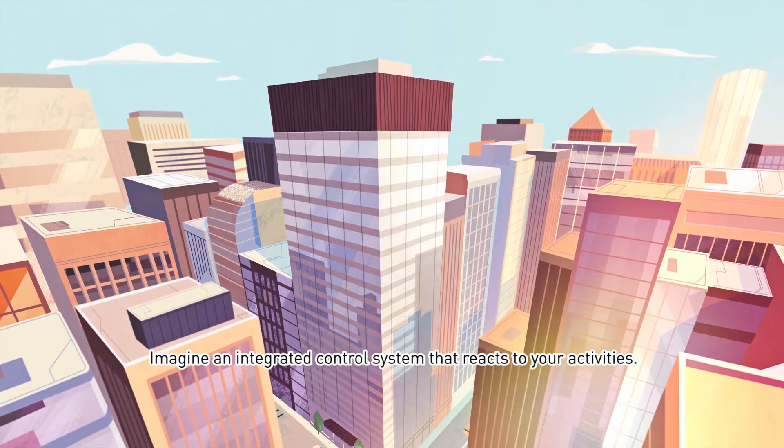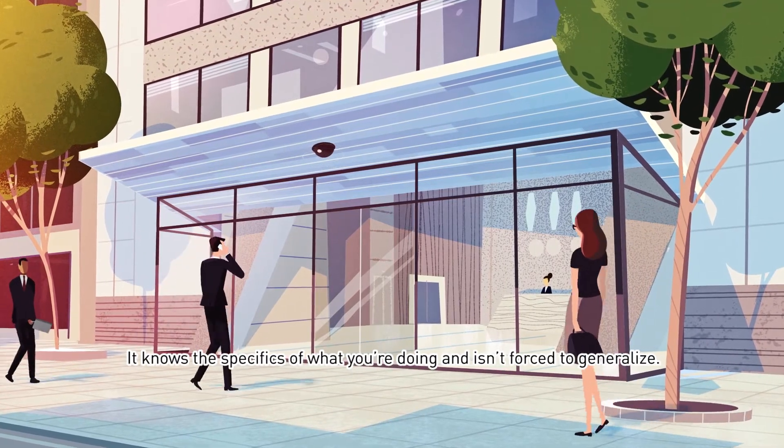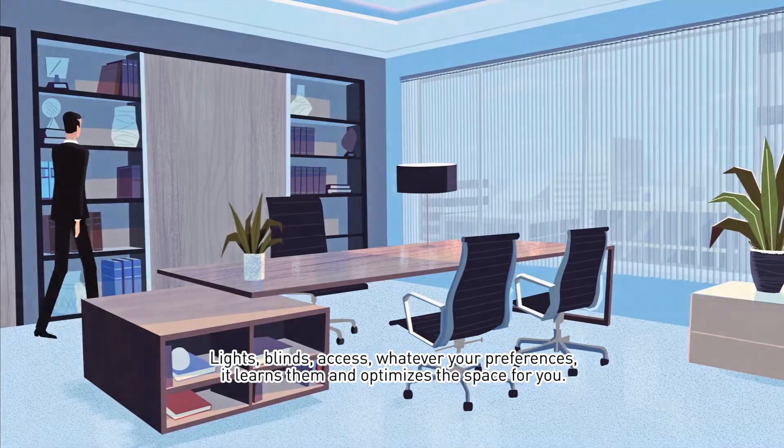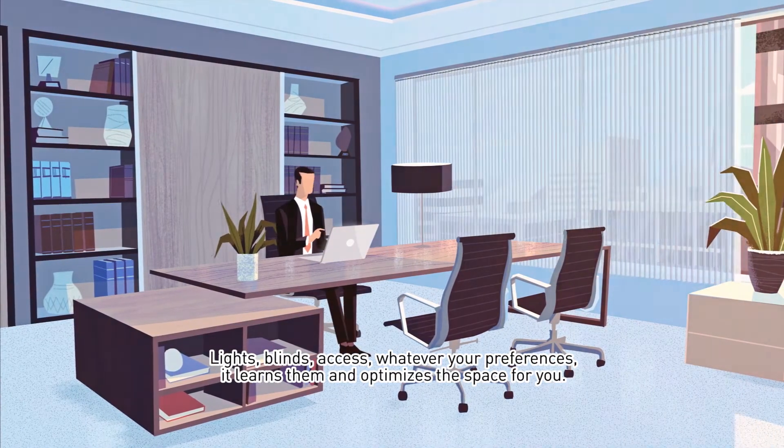Imagine an integrated control system that reacts to your activities. It knows the specifics of what you're doing and isn't forced to generalize. Lights, lines, access — whatever your preference is, it learns them and optimizes the space for you.